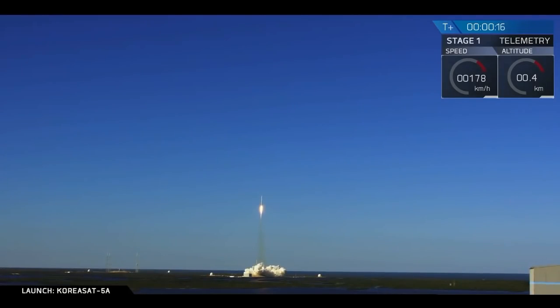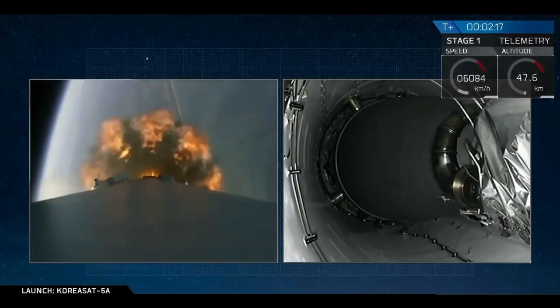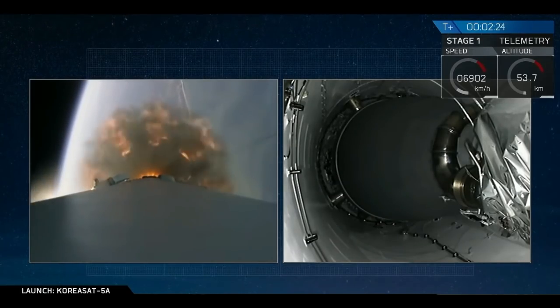Vehicle is pitching downrange. Stage 1 propulsion is nominal. In about 10 seconds we'll have main engine cut off. All 9 Merlin engines of that first stage will shut down.